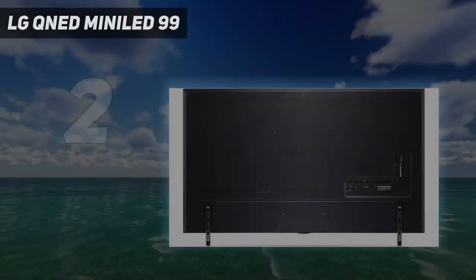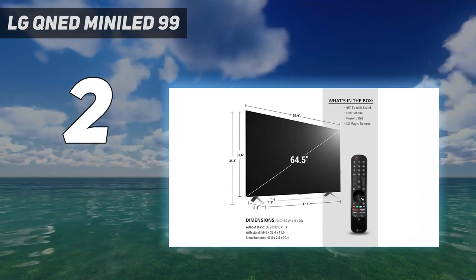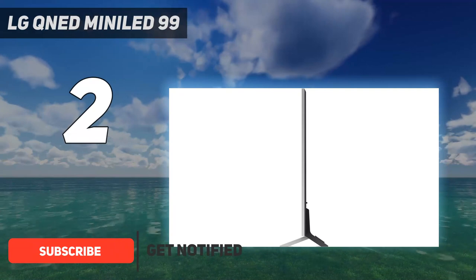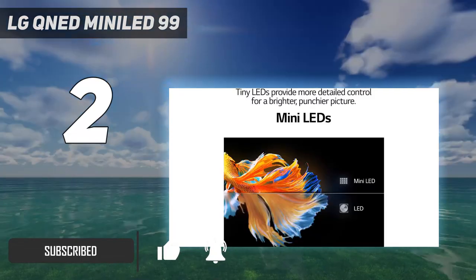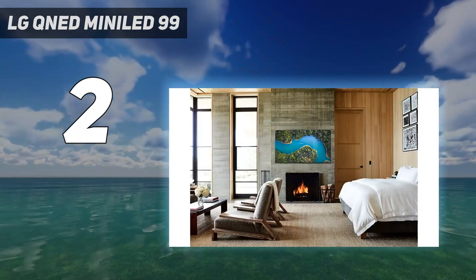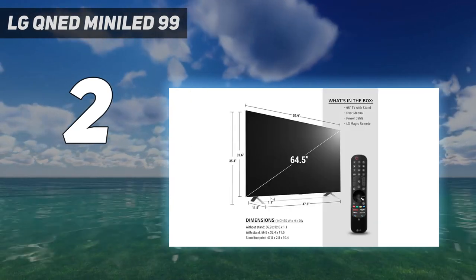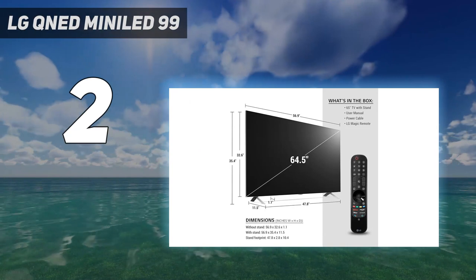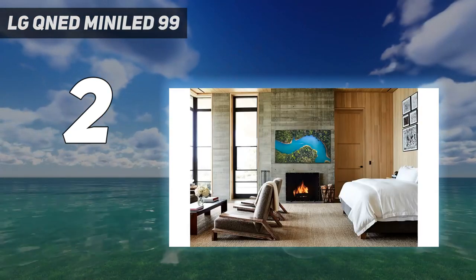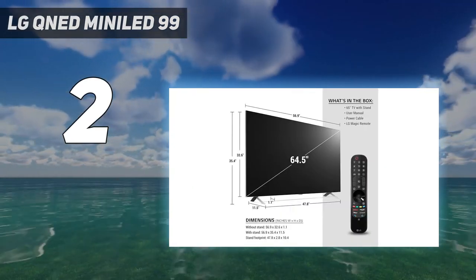Number two on my list, the LG QNED Mini LED 99. The LG QNED Mini LED 99 Series 8K TV boasts an awesome feature set, from the inclusion of mini LED backlighting to the union of Nano Cell and QLED technologies. We were impressed by the brightness and great color accuracy, and the screen size options are ideal for the higher resolution. With webOS 6.0 offering the best smart features available for LG TVs and 8K upscaling allowing 4K and even 1080p content to be enjoyed on the ultra HD screen, it's one of the first 8K TVs we've seen that we'd recommend — sort of.